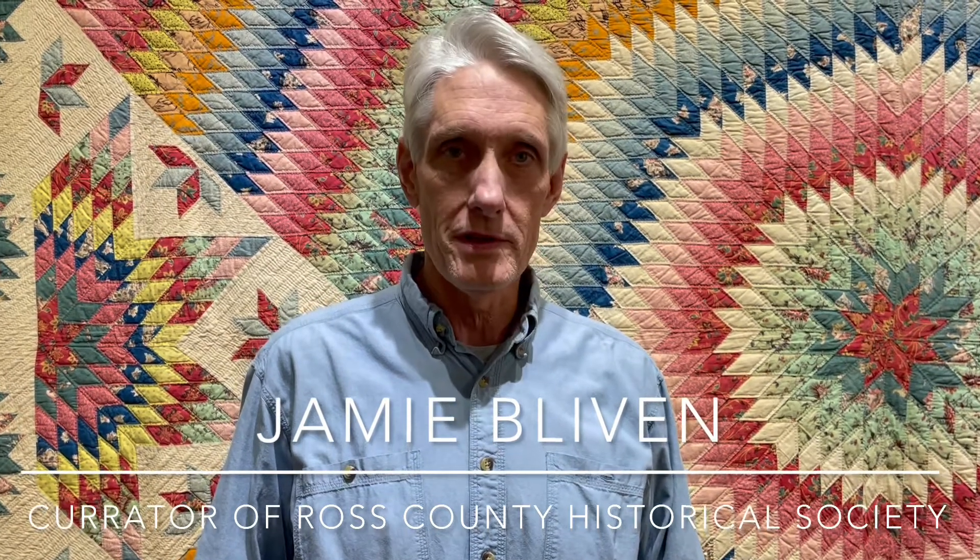Hi, my name is Jamie. I'm curator here at the Ross County Historical Society. We're here at the Heritage Center and this is our big quilt exhibit. We want to invite you to come see this — it's the first time that many of these quilts have been on exhibit. It's a big collection — there's over 60 quilts in the exhibit. There's also a needlework exhibit, which is part of this big exhibit.